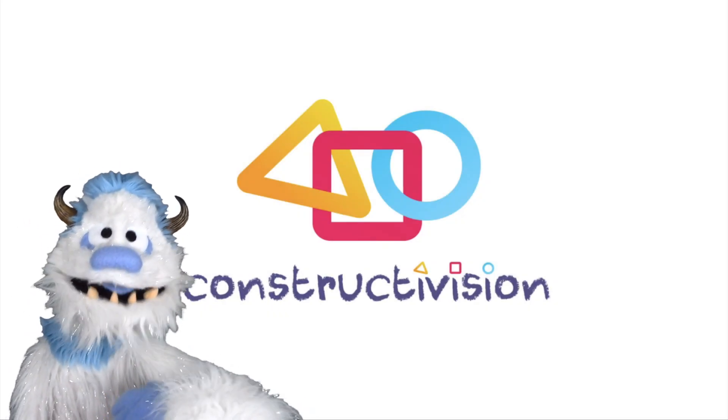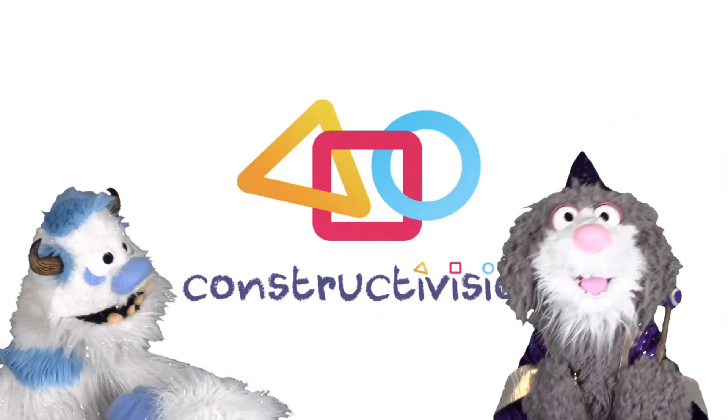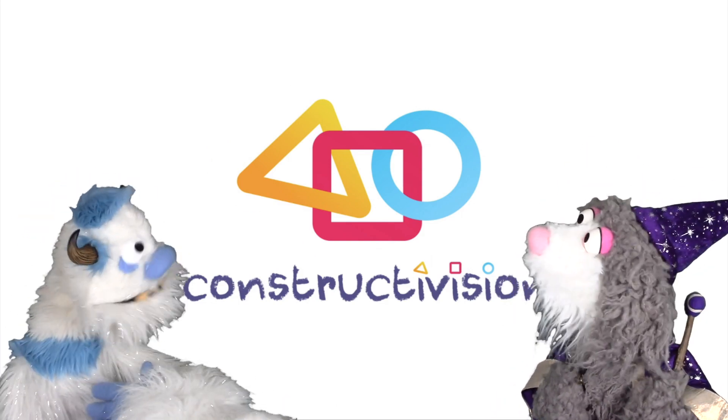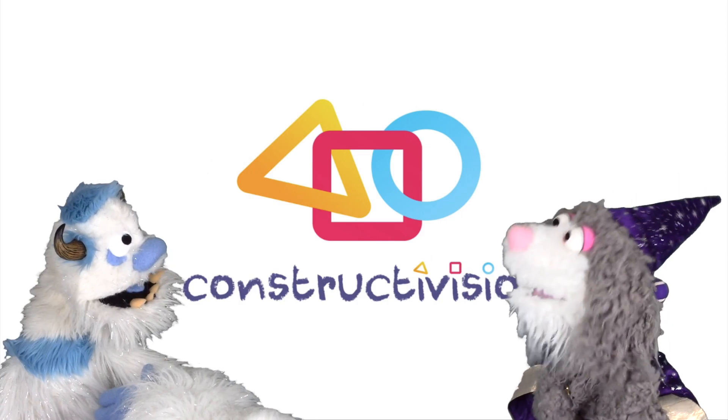For more great videos, subscribe to Constructivision. Hey, I was going to say that. But you didn't. Hmm.